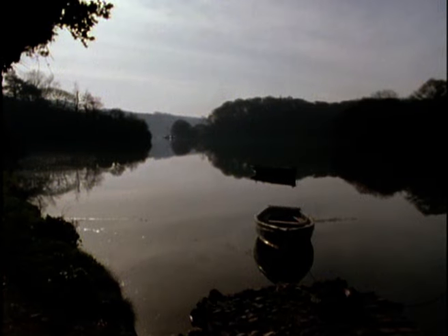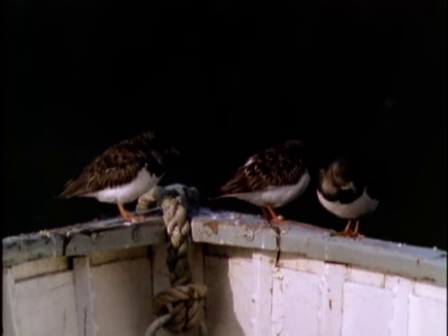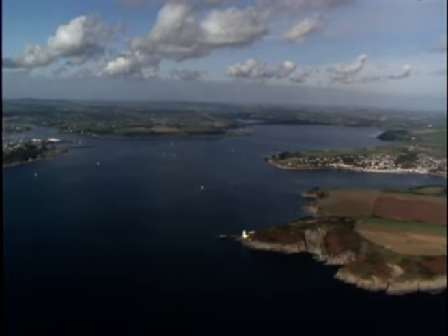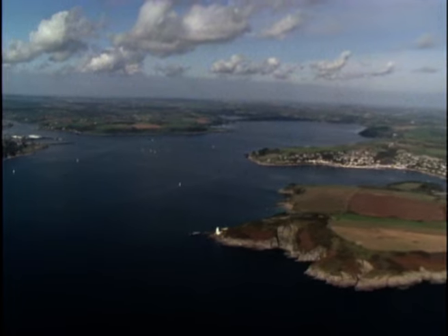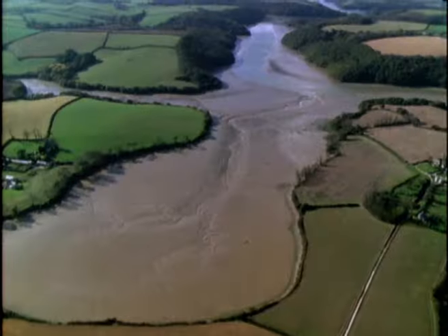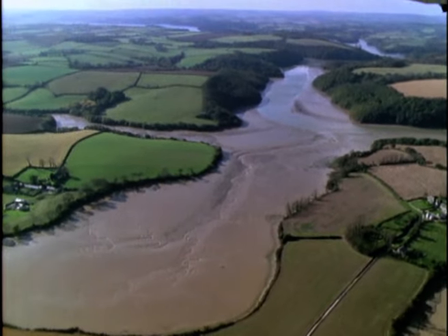The tide is on the turn and the river lies as calm as a mill pool. Turnstones have roosted on the sheltered upper reaches, but they will spend the day feeding along the more exposed shores at the mouth of the estuary. The Fowey Estuary is Britain's largest natural harbour. The rising seas that drowned the river valley created a wide variety of habitats, making this one of the richest marine environments in Europe.